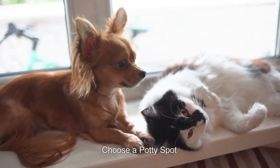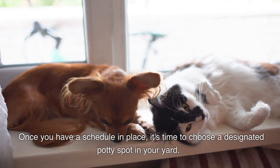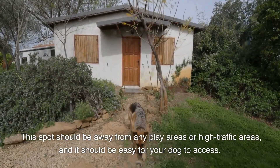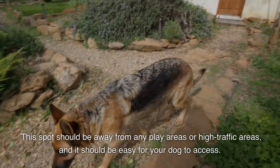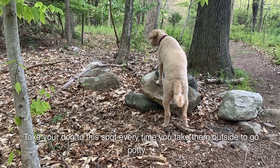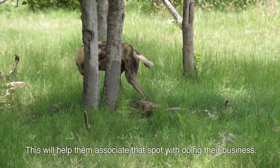Choose a potty spot. Once you have a schedule in place, it's time to choose a designated potty spot in your yard. This spot should be away from any play areas or high traffic areas, and it should be easy for your dog to access. Take your dog to this spot every time you take them outside to go potty. This will help them associate that spot with doing their business.